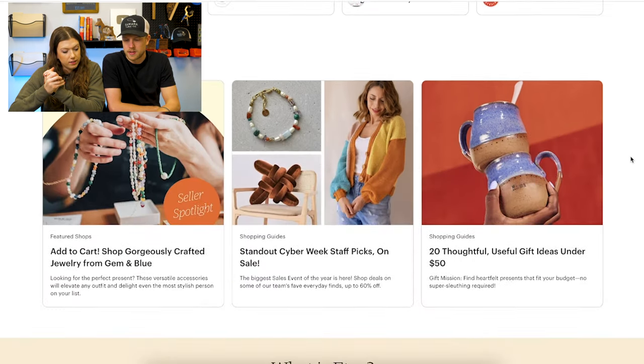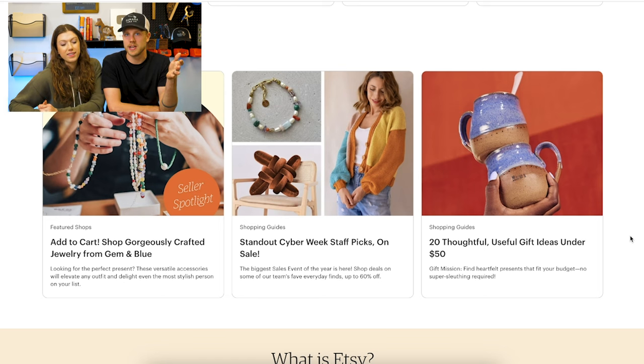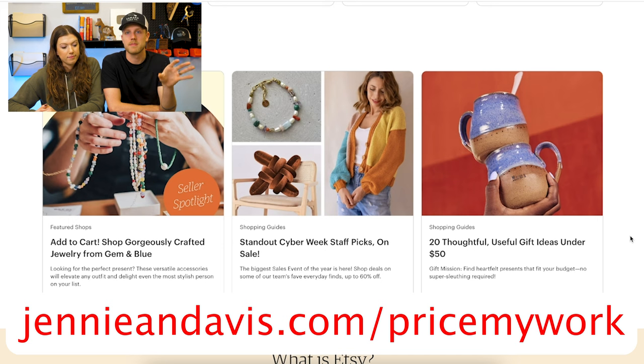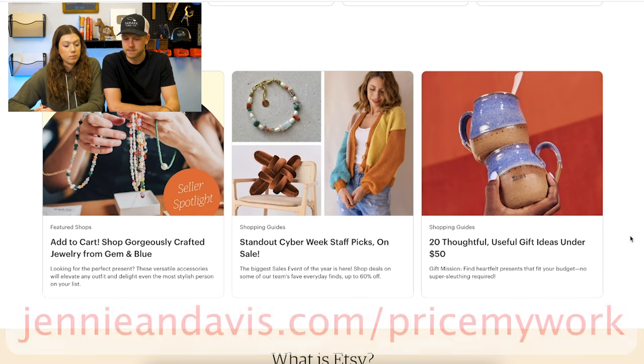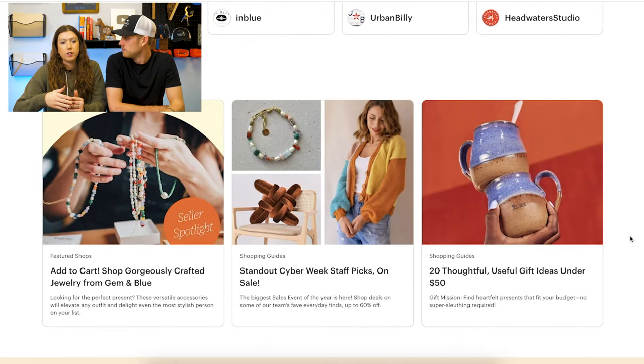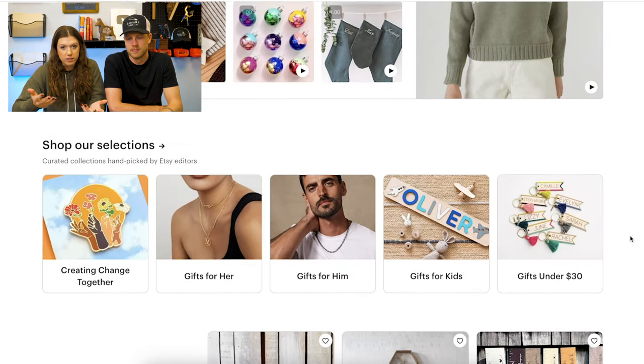I'm seeing a lot of 'gifts under a certain dollar amount.' So maybe if you're struggling with pricing, figure out a way to make something profitable at a certain price point. You can use a pricing calculator to play around with that and figure out how to get something under that $50 or $30 threshold so you get more clicks. People who are searching for gifts under $100 will be more likely to find you because they're already filtering for that price.